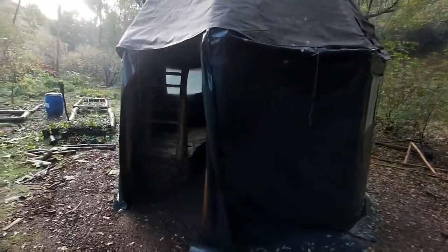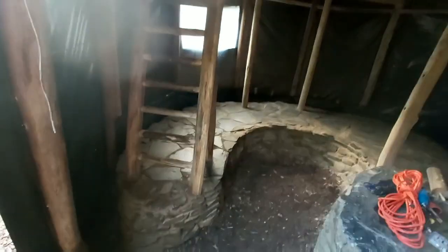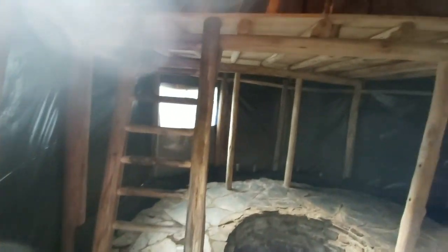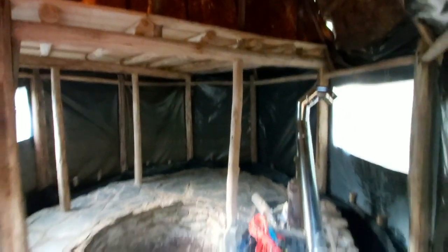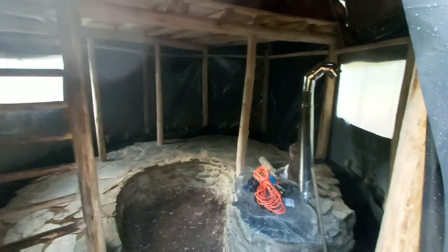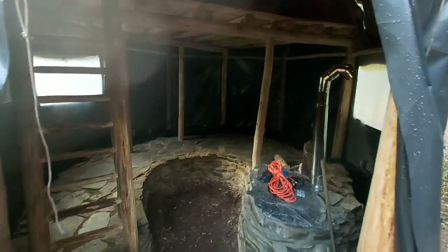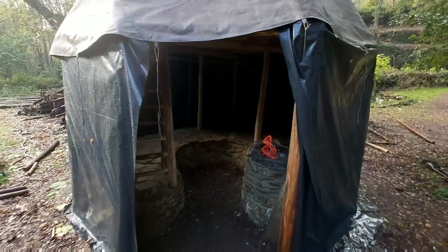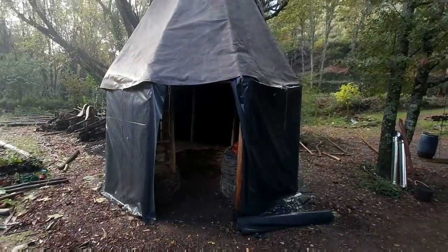Inside it's very dark, so it'll be good for sleeping, but yeah we've done the ladder going up, we've got the railings, and then we have the fireplace. Once the insulation is on the inside, which is a job for next week, everything is going to be very toasty and warm in there and we can get the fireplace going and start drying it out.